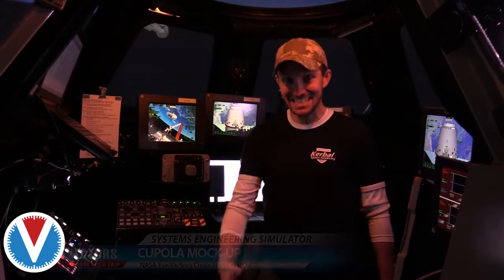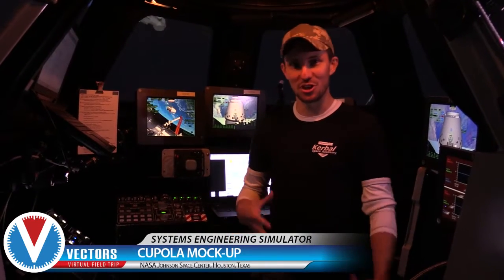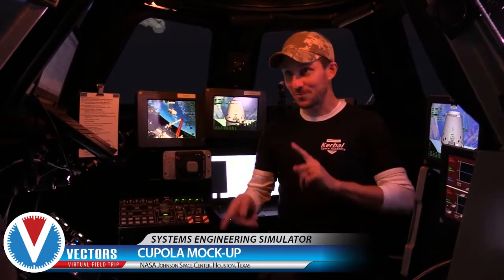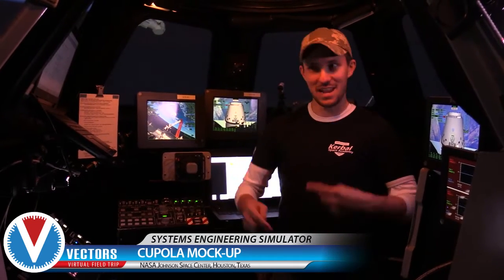We are actually inside the Alpha Dome. The thing configured inside the Alpha Dome is a cupola mock-up and the SSRMS.